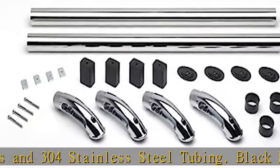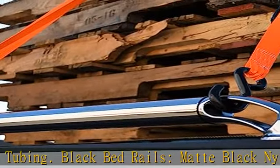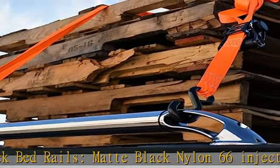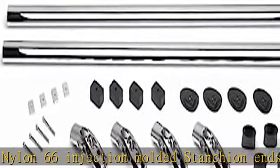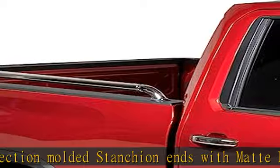500 LBS tie-down capacity using all four built-in anchor tie-down locker ends. Custom fit — specifically designed to fit each year, make, and model with the correct length of rails, hardware, and gaskets.